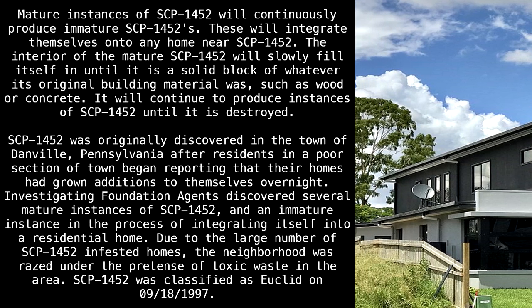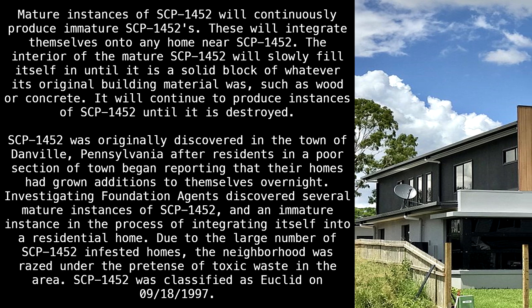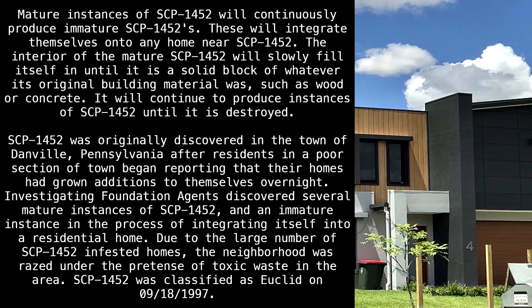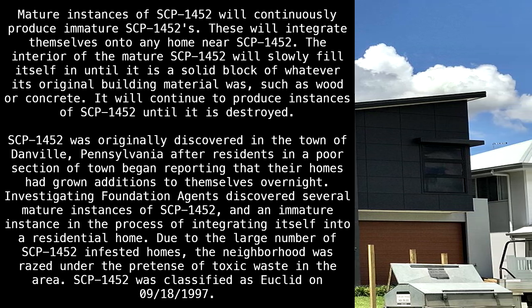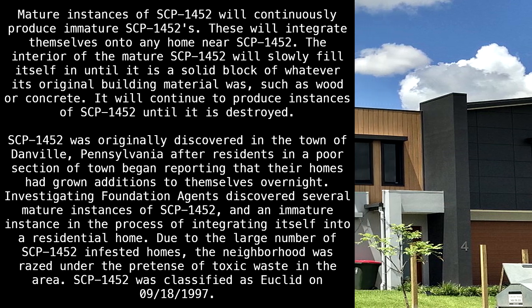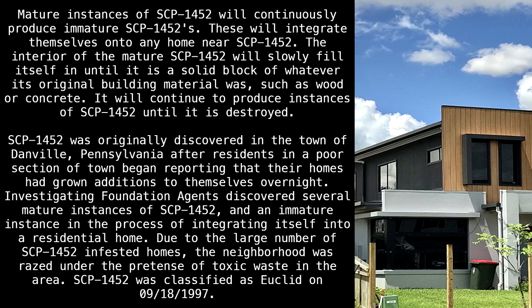SCP-1452 was originally discovered in the town of Danville, Pennsylvania, after residents in a poor section of town began reporting that their homes had grown additions to themselves overnight. Investigating Foundation agents discovered several mature instances of SCP-1452, and an immature instance in the process of integrating itself into a residential home. Due to the large number of SCP-1452 infested homes, the neighborhood was razed under the pretense of toxic waste in the area. SCP-1452 was classified as Euclid on September 18th, 1997.